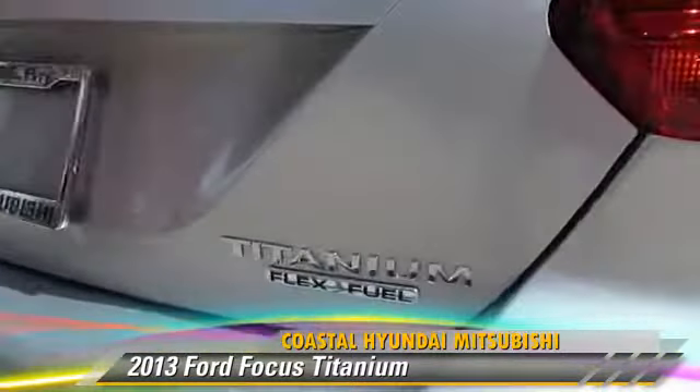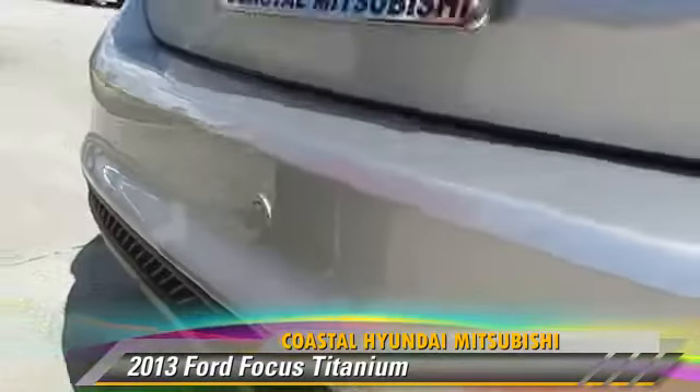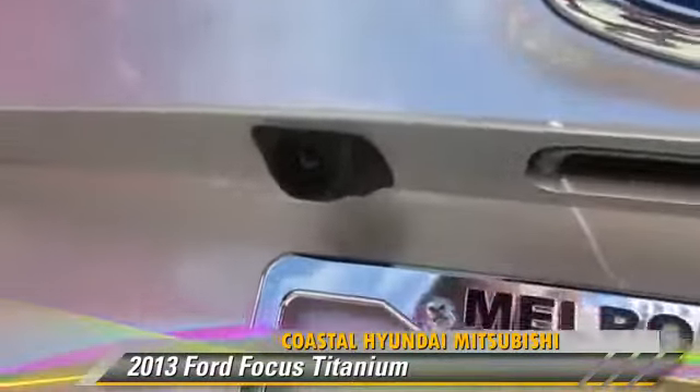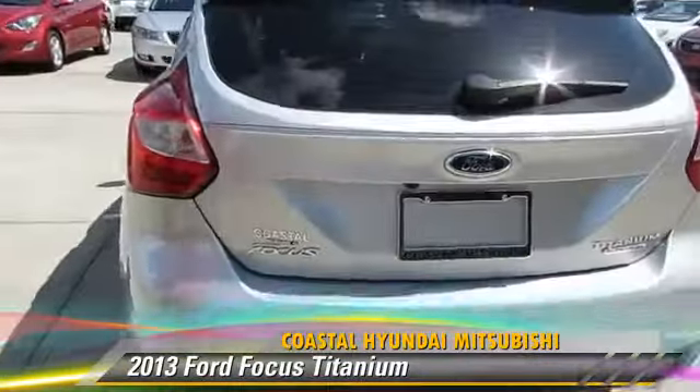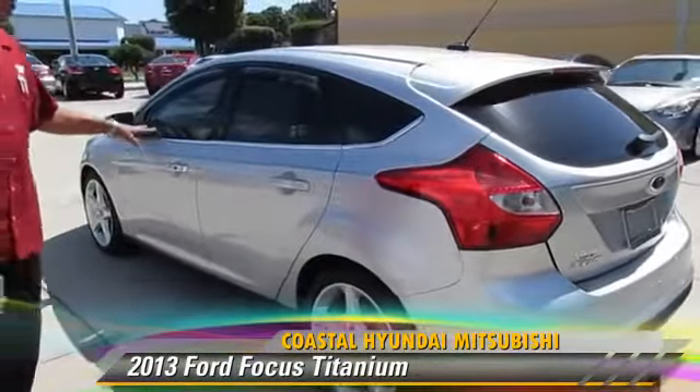This is a Ford Focus Titanium Edition with flex fuel capability. It does have backup sensors and a backup camera as well, so we can help you back up with parking assist. There are five doors because you have a hatchback and your traditional four doors.